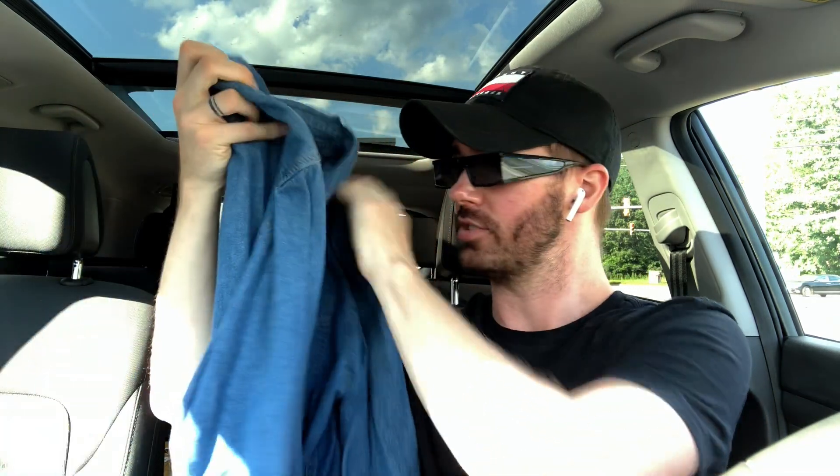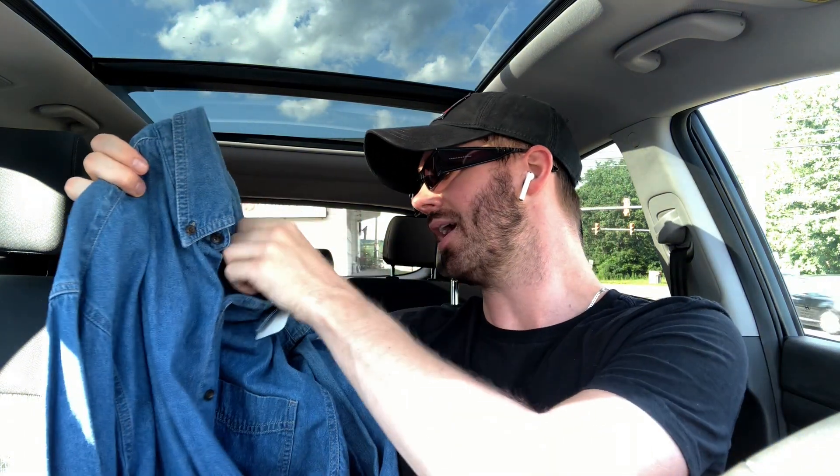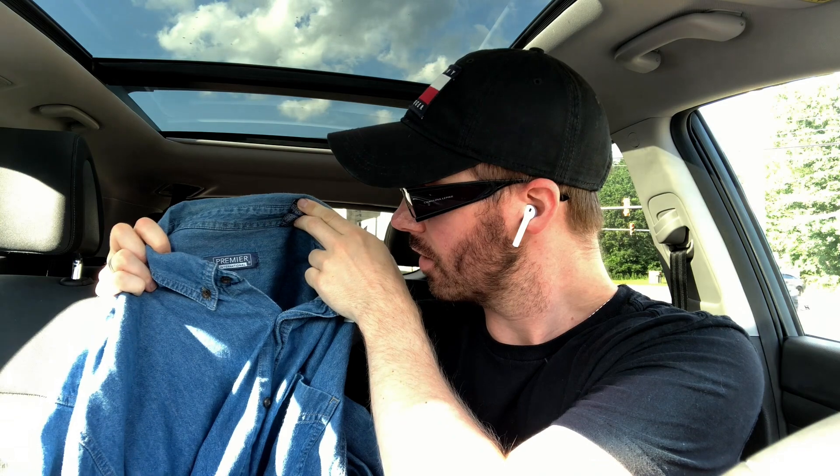The last piece was just a basic jean button-down. I love a good jean button-down — just throw it on over a tank or a regular t-shirt, I wear them all the time. This is a dark denim, which I don't have — I have light wash denim. This was by Premier International, and I have no idea who they are, but I got the shirt for $5.99, 50% off that. We're living!